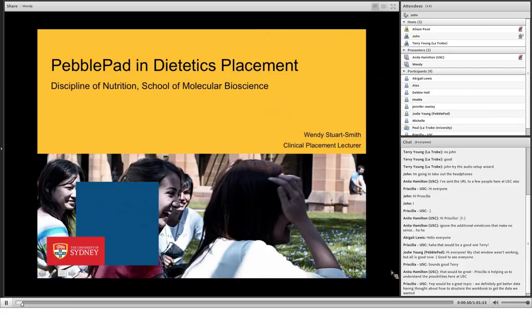First off, we have Wendy Stewart-Smith from the Department of Nutrition and Dietetics at the University of Sydney, and she's going to talk about PebblePad in dietetics placements. So take it away, Wendy.